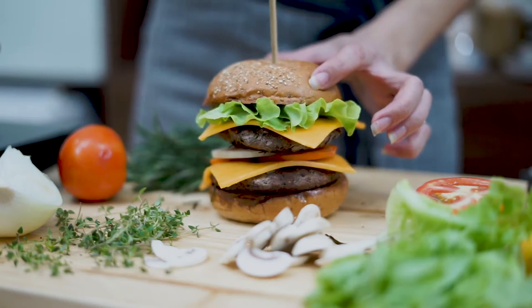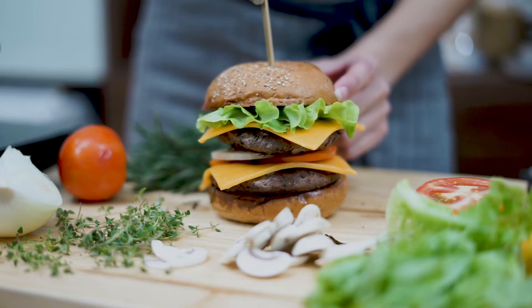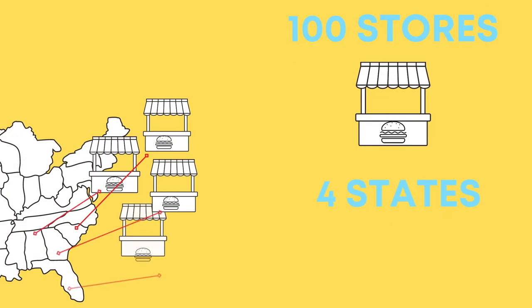Let's look at how a large chain of restaurants can improve their overall customer satisfaction scores. Burger Stand has over 100 stores across four southwestern US states. Each store is saved in the Insightrix Communities platform.